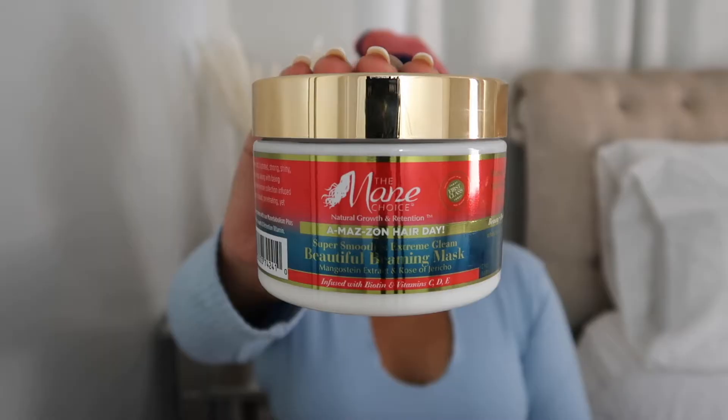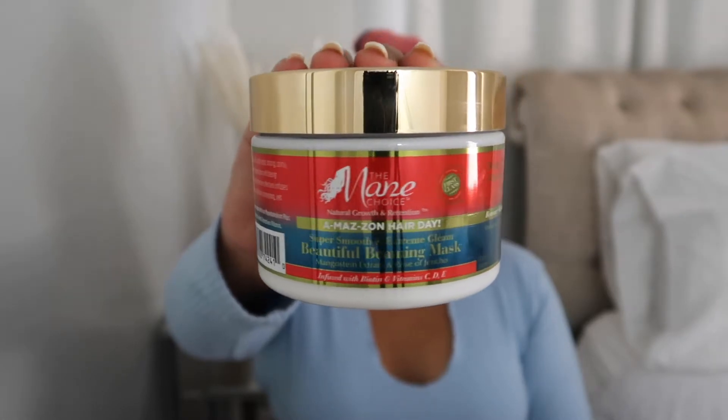For today's Mask Monday video we're gonna be testing out the Main Choice Amazing Hair Day Super Smooth and Extreme Gleam Beautiful Beaming mask. This mask claims it is for all hair types. It promotes natural hair growth and retention, minimizes damage and breakage, and instantly hydrates and moisturizes.